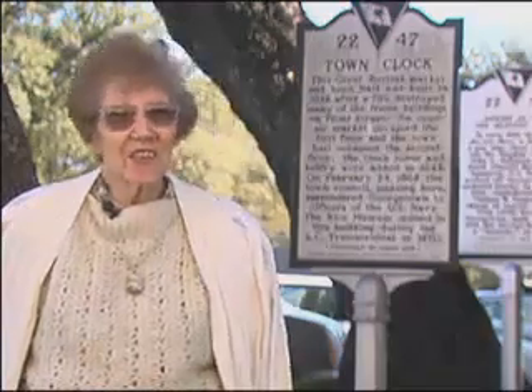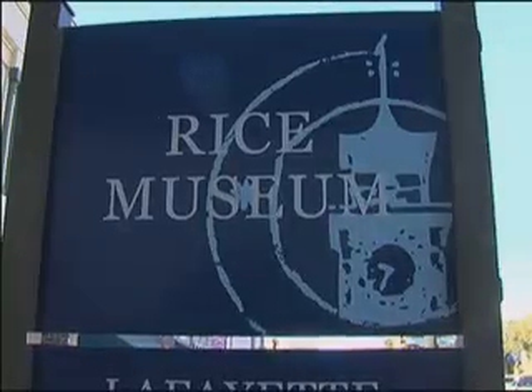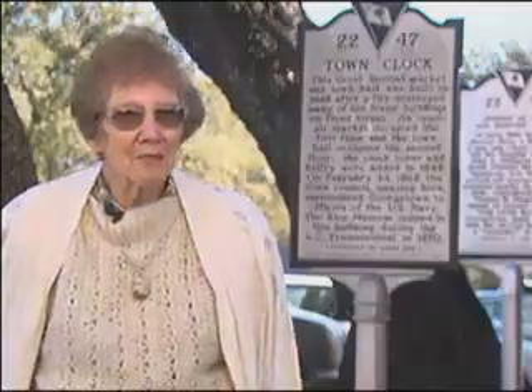It's a shame that it doesn't have the clock in it. Time has stood still for this clock — still no hands yet. This clock is handless, with no time-telling capacity at all. The tower is part of the Rice Museum, and since last spring the clock has been undergoing restoration. Everybody asks, well, what time is it?